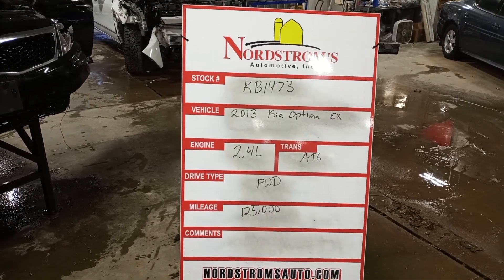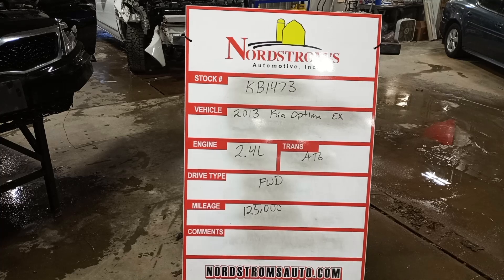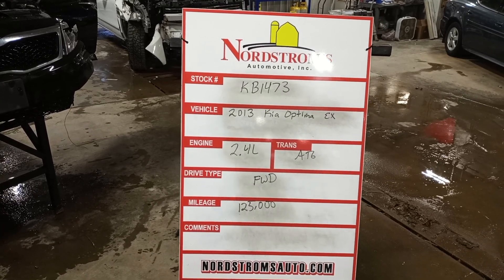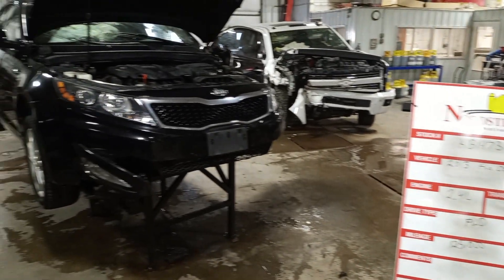Stock number KB1473, 2013 Kia Optima EX, 2.4 liter automatic six-speed, front-wheel drive with approximately 125,000 miles on. We do not have a key for this one, so miles are estimated.